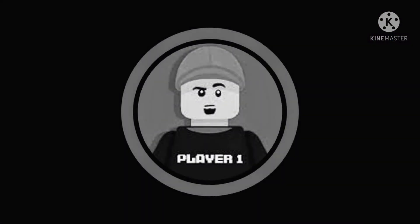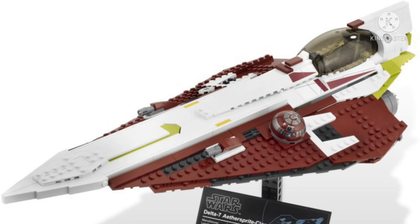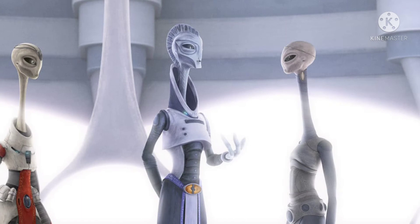The next set on this list is 75333, a $30 set — Obi-Wan's Starfighter. For those wondering why Anakin's Starfighter was $20 and this one is $30, here's the reason: the set will be featuring Obi-Wan Kenobi, the R-4 droid, and our first-ever appearance of a Kaminoan minifigure.